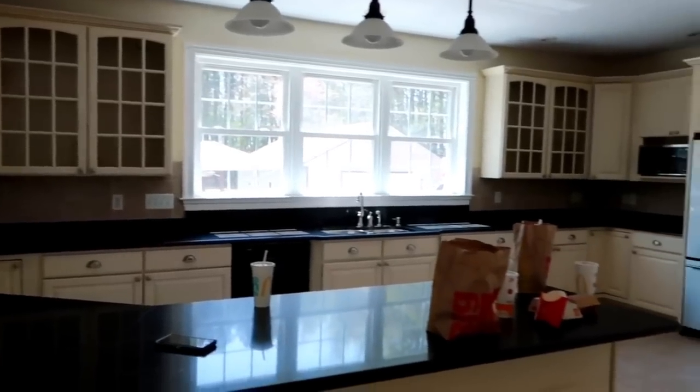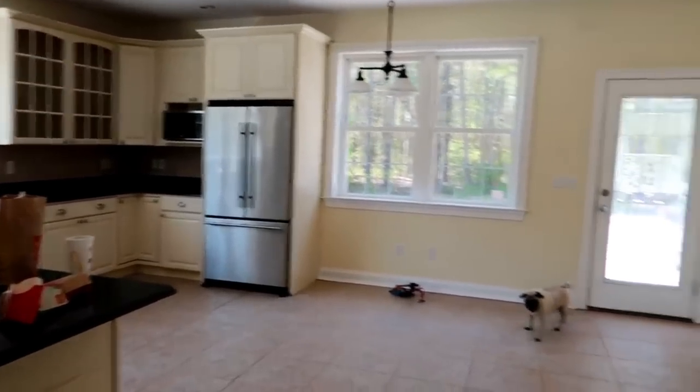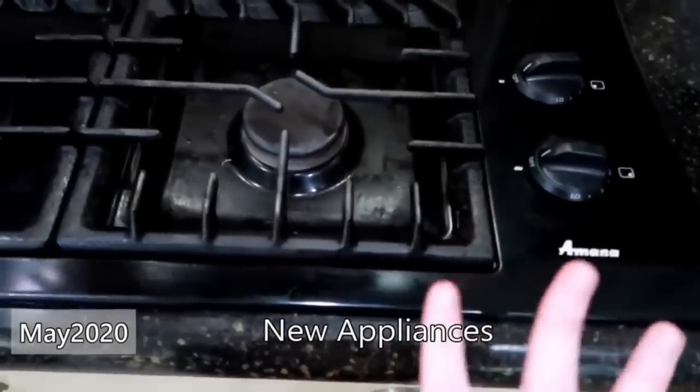Hi everyone, we are going to be working in my kitchen today. I'm doing a quick throwback to when we bought our home, just so we can see where we started. I always feel like that's super important.